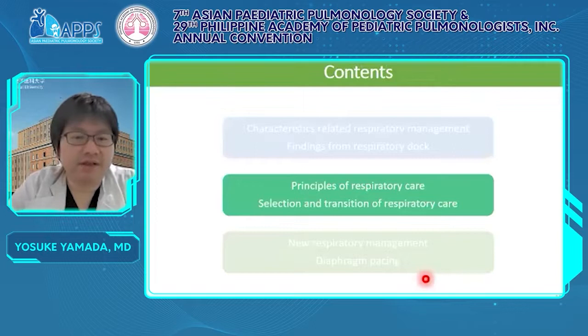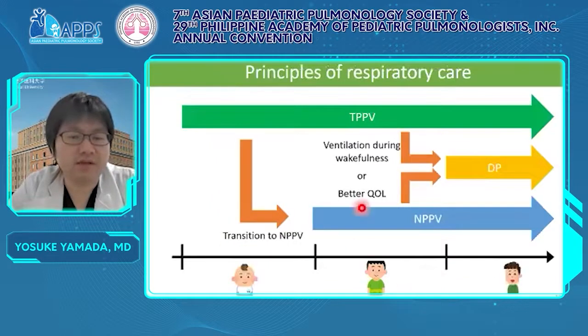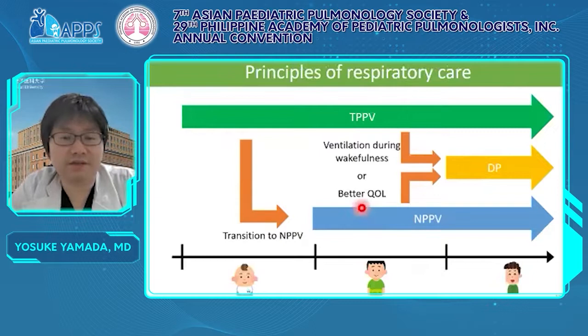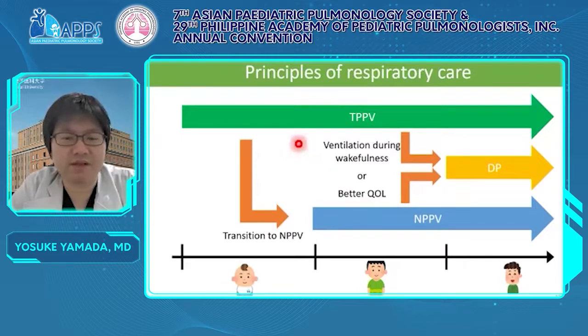Based on the findings from the respiratory dock, I would like to explain the principles of respiratory care: selection and transition of ventilation method. This is one of the key slides in today's talk — the principles of respiratory care. I will indicate the recommended respiratory care by age group.